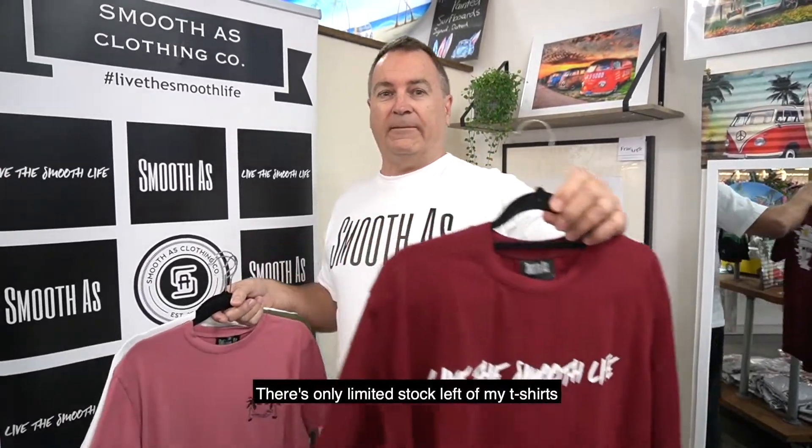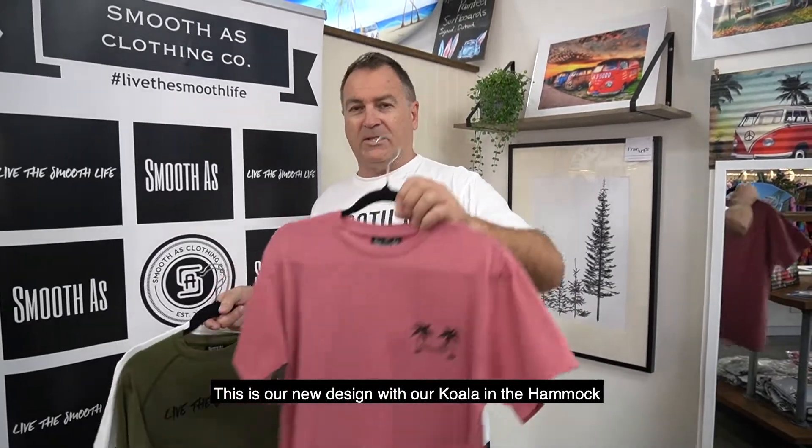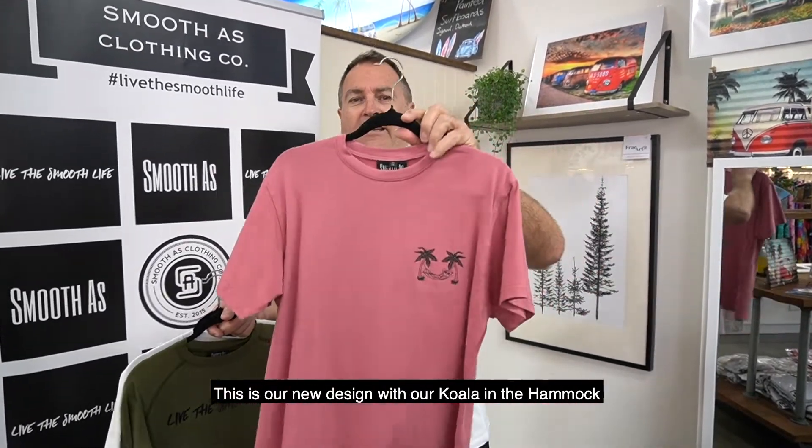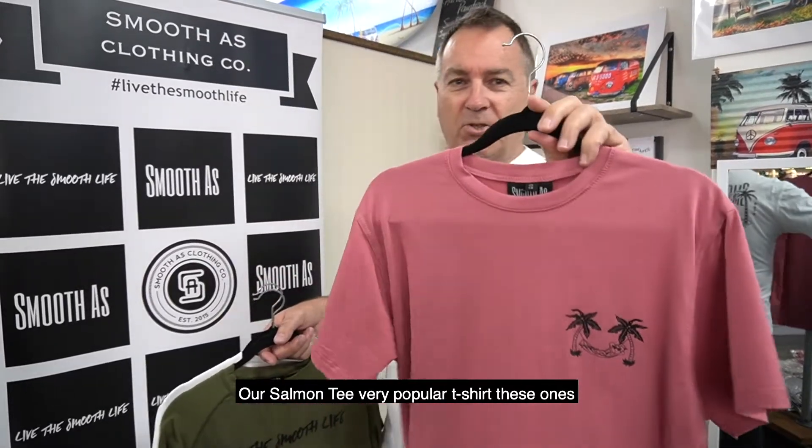There's only limited stock left of my t-shirts because I only do 50 of each design. And this is our new design with our Koala in the hammock, and our Salmon Tee — very popular t-shirt, these ones.